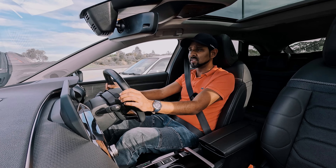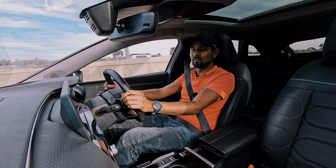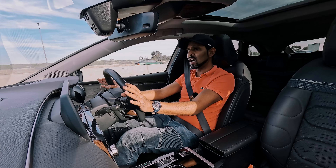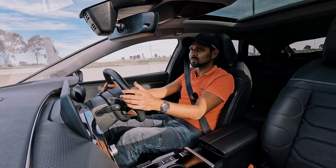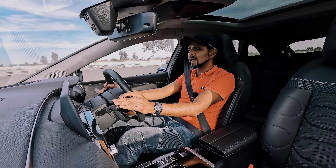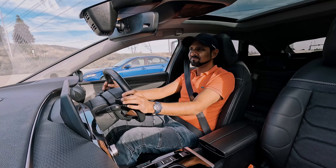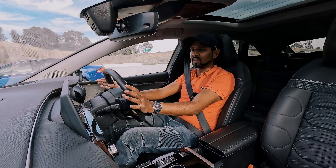The 8-speed gearbox in the C5X is brilliant. Gear changes are seamless — in normal and eco modes you can't really even tell when the car is changing gears. It's really unobtrusive. It works brilliantly in sport mode as you would expect, holding gears and being a bit more aggressive. But if you're cruising in normal or eco modes, you won't feel a thing.